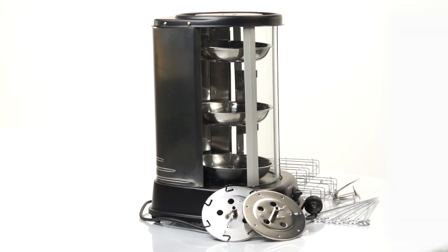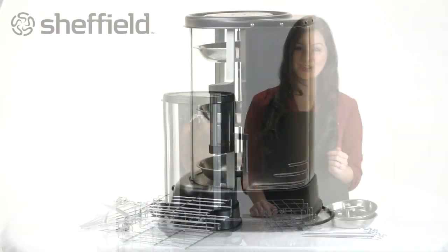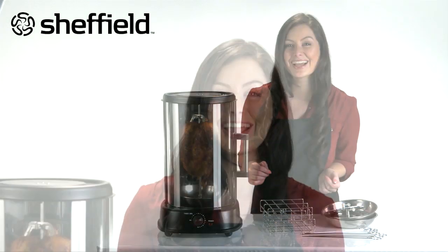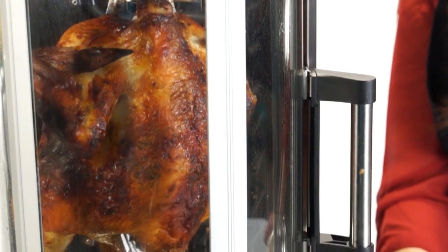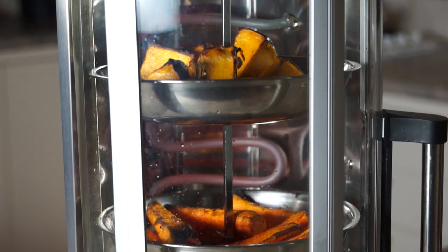This 1500 watt, 21 litre vertical rotisserie makes your scrumptious foods even better. This vertical design allows the food to baste in its own juices for the most tender, naturally flavourful meals you have ever tasted.